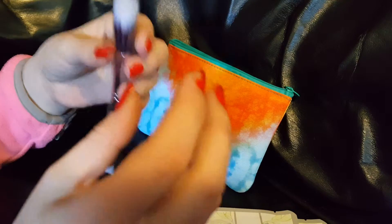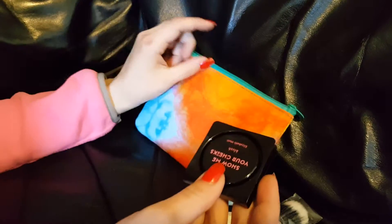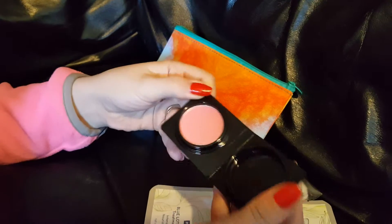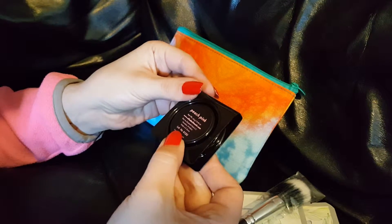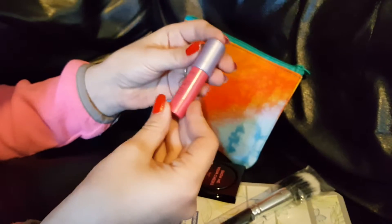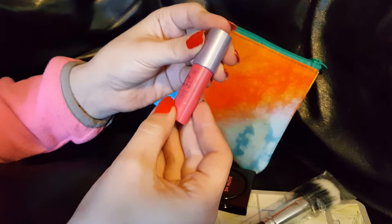It's a very soft, very nice brush, and it's for blush. They gave us the Show Me Your Cheeks blush by Elizabeth Mott — it's a very pretty peach pink color. Then we've got a Tarte lip cream called Wonder.